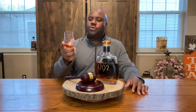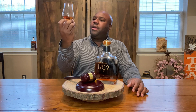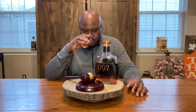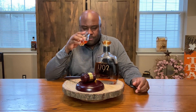Let's get into the nose. From a color standpoint — nice, lovely dark brown, very nice, maybe a little bit of mahogany red blended in there as well. Not bad at all. From a mash bill standpoint, this one comes in at 75% corn, 15% rye — so it's a high rye — and 10% malted barley.